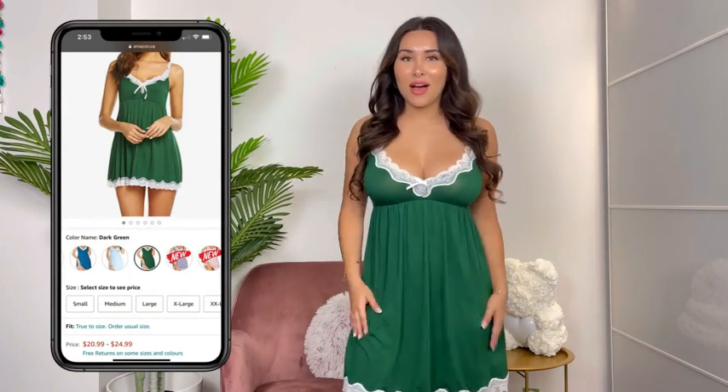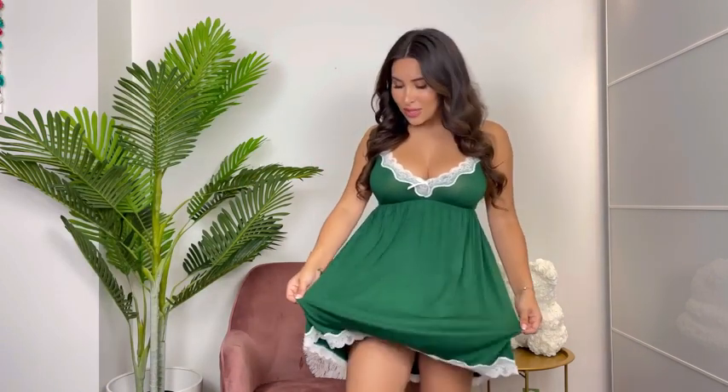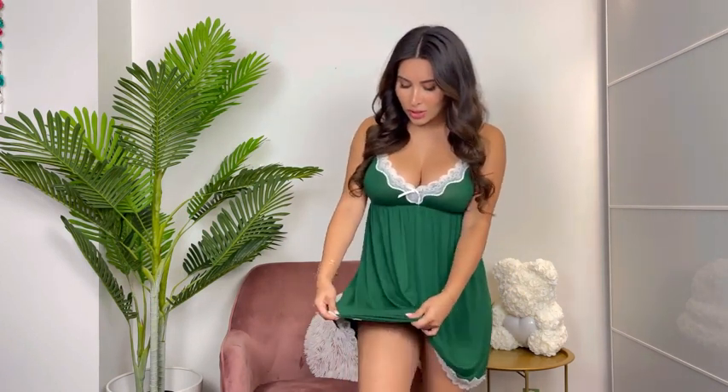I love this dress as well. The material that Avid Love uses for their items is so soft. This one is more of a cotton material and it is seriously so stretchy, soft, and comfy. I love it. The shape is super cute as well — it gives you a really nice shape on the top and then it is nice and flowy on the bottom.